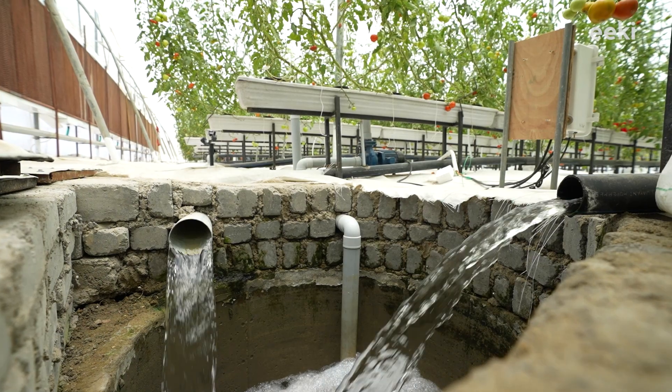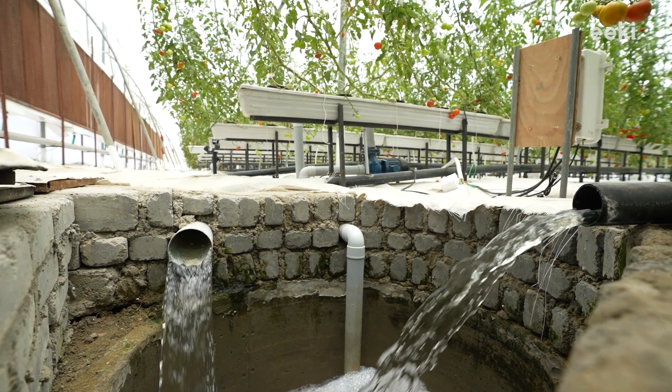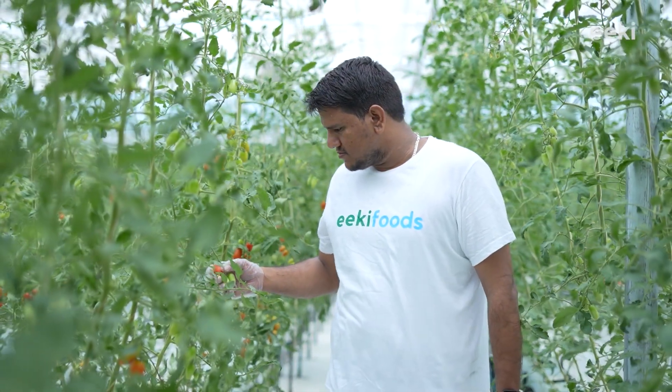As a result, the water is never exposed to sunlight, allowing us to save more than 80% of it. In addition, we provide our crops with specific nutrition recipes which make our crops immune to pest attacks and diseases.